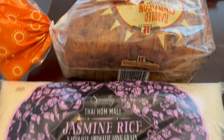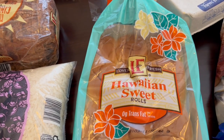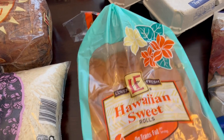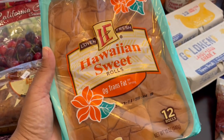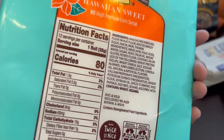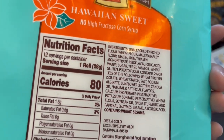I needed some rice and I really like their jasmine rice. I needed these slider rolls for a recipe, and I prefer these store-brand rolls over the regular name-brand Hawaiian rolls because the Hawaiian rolls have soy flour and other things in them, and these don't.